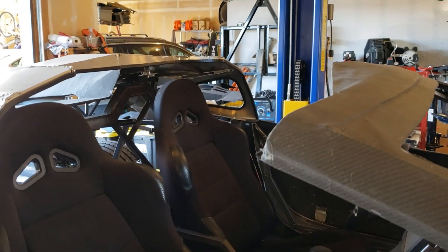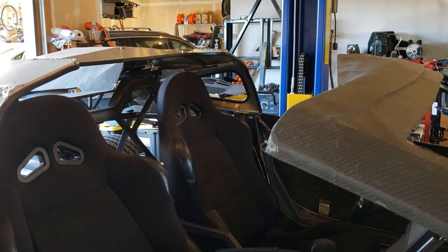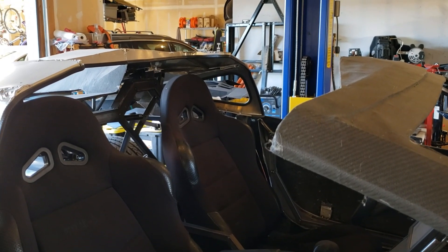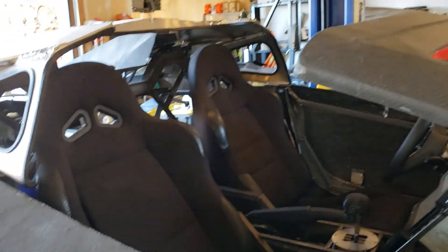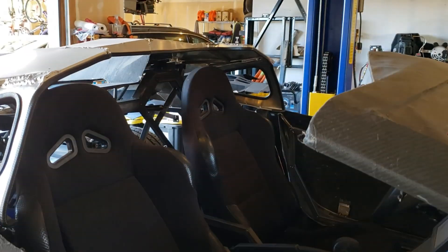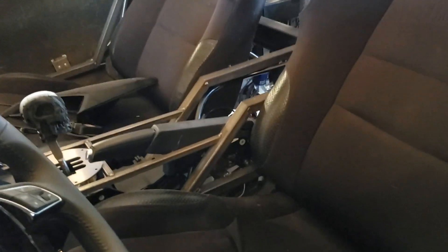We're also going to do a roof. I'm saving that to do later down the road. Obviously I'm going to drive it when it's kind of sunny and nice out, so I won't have to deal with that in the short term.